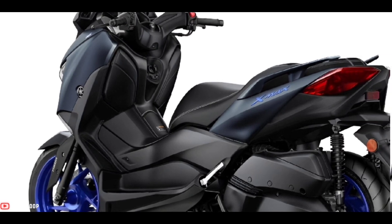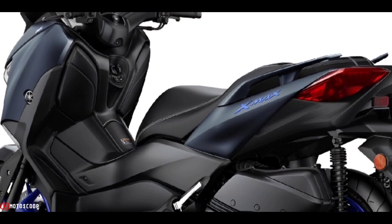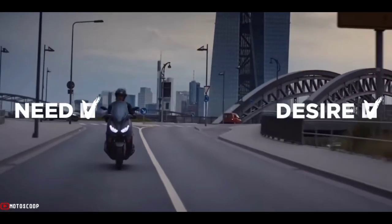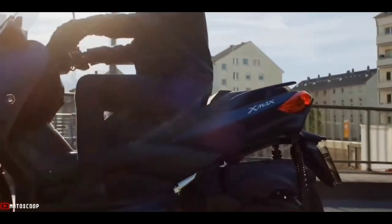Yamaha Motor Europe officially introduces a new color variant for its middle-class big scooter. The color choice of the 2023 Yamaha X-MAX 300 has now been increased by one more for the standard variant. Broadly speaking, the design looks exactly the same as the Yamaha X-MAX 300 standard circulating in Europe.